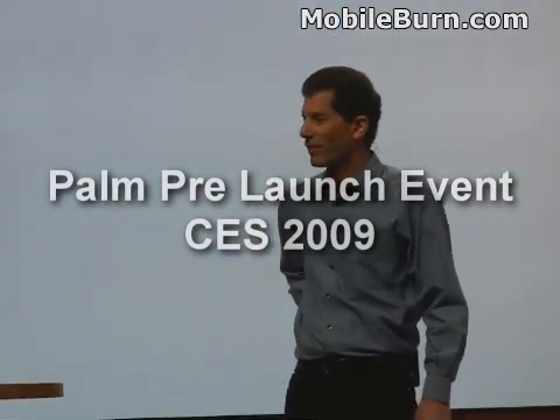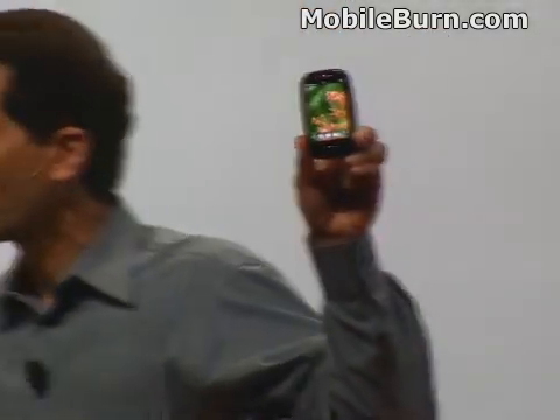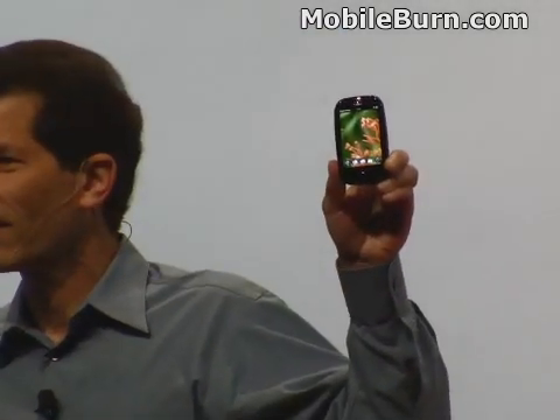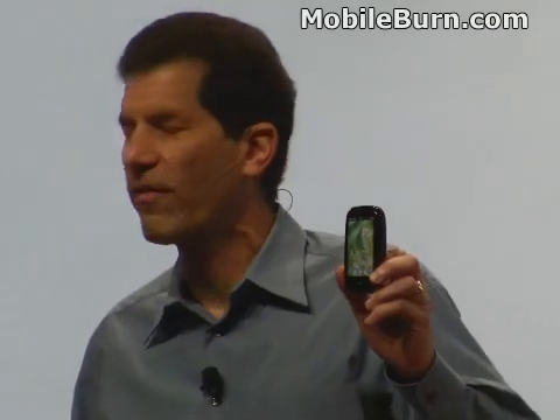It is my pleasure to show you the new Palm Pre. The Palm Pre will help you live your life more effectively. It keeps you a little bit ahead of the game. It's so much in sync with you, but sometimes it feels like it's thinking ahead for you.